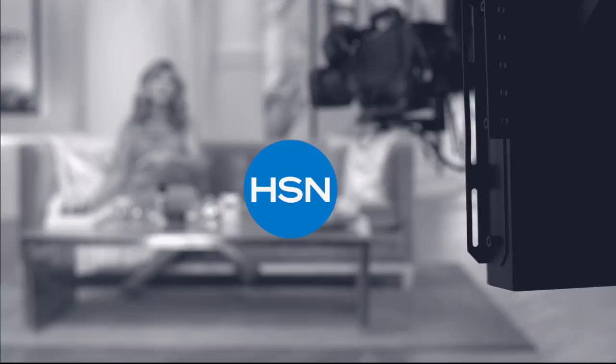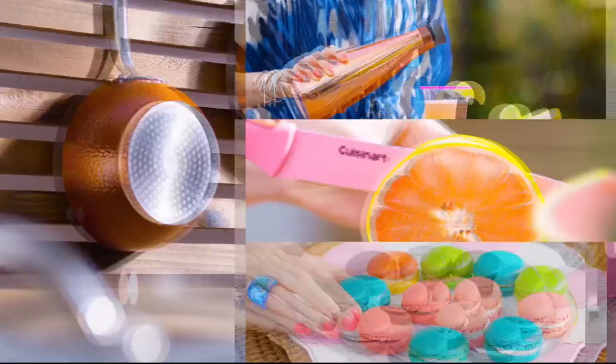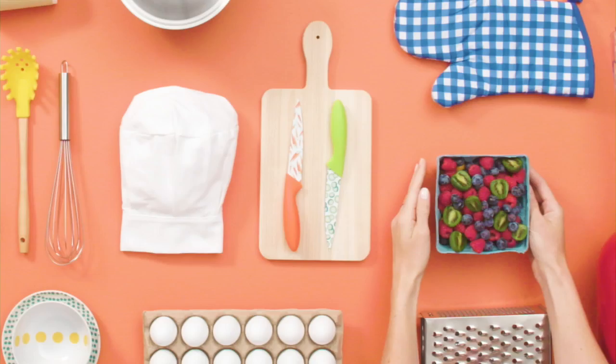Discover the newest way to create a style all your own — the HSN Style Edit. A curated look at the season's best, most original finds for every part of your life. We decode the trends, share tips and how-to's, and give you the inspiration you need to style it your way. It's the joy of the hunt and the thrill of the find. Your unique style is here. Discover it now, exclusively at HSN.com.